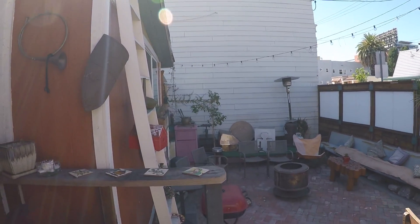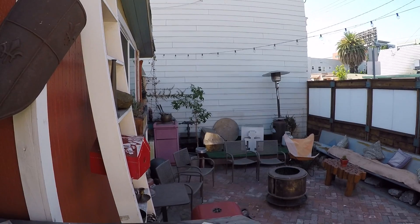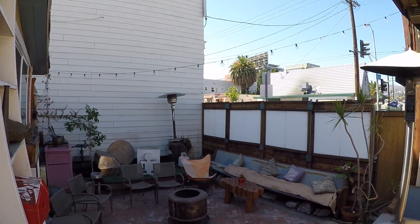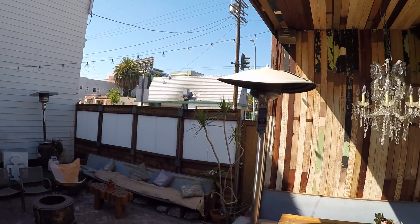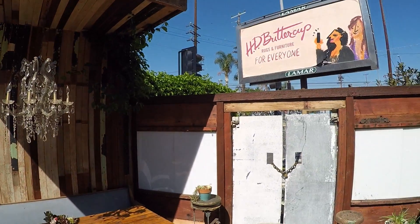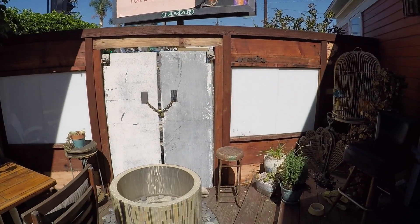Lots of space to entertain — the BBQ right there. And this thing right here is the art box that I showed you earlier. Fire pit right there.